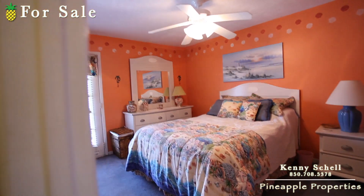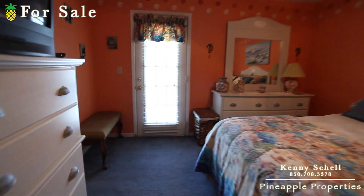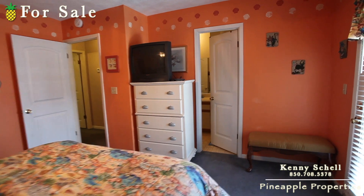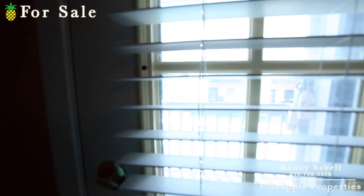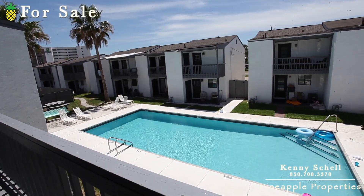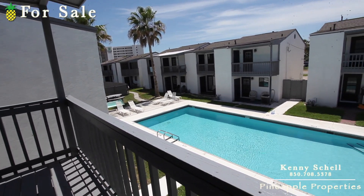And then you go over here and you got your master bedroom. Right in there is the bathroom. And out here you got your own little private patio here, which leads out to the pool area — a little common area.